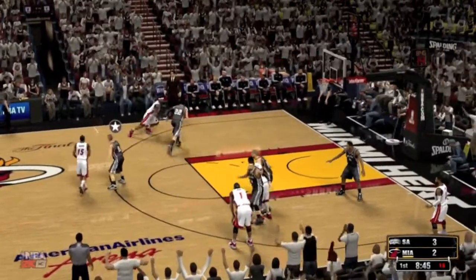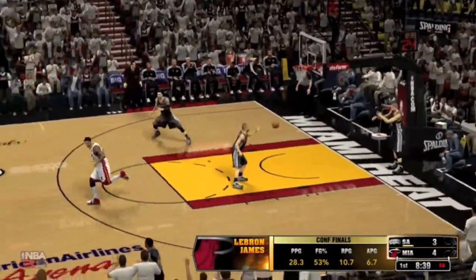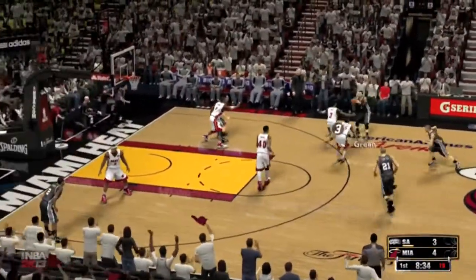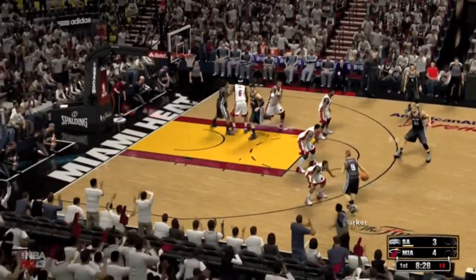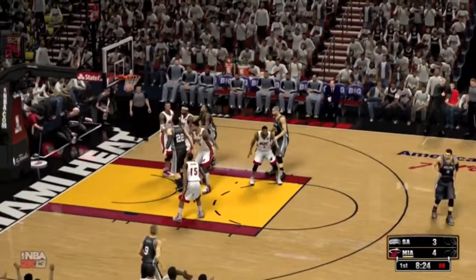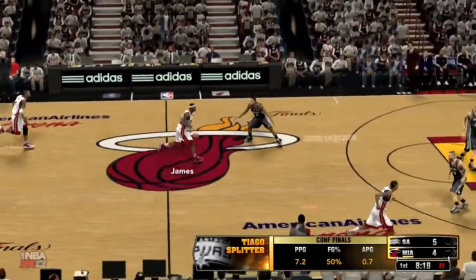Chalmers against Parker. Here's LeBron — drills the elbow jumper. LeBron's now got his first bucket in this one, and his skills go well beyond just his scoring. They really can run their entire offense through him. He kicks to Splitter — wide up — and it's good on the assist by Parker. Made that one look easy. And here are the Heat.